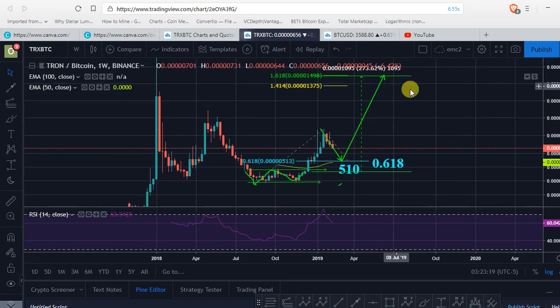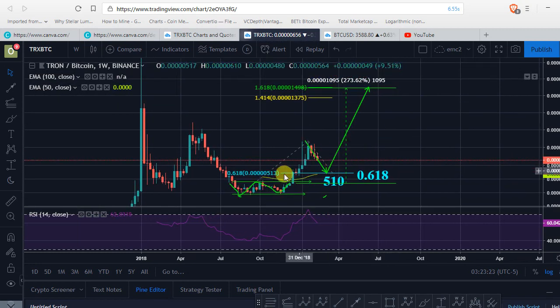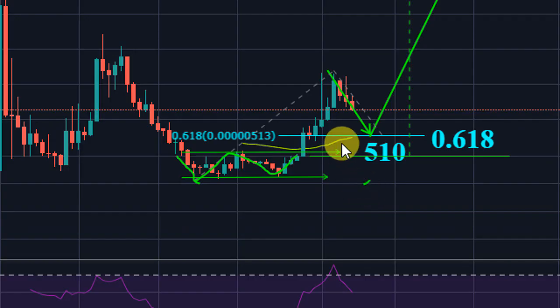We're looking at almost 1500 sat as a target. That's what I'm expecting from Tron at least for the short term, but we're just going to have to wait and see what type of support we get right around this area of the 50-period moving average.